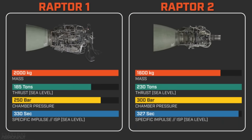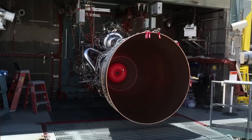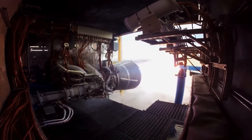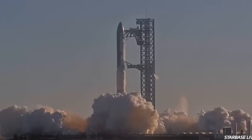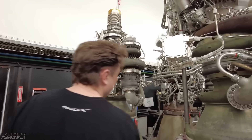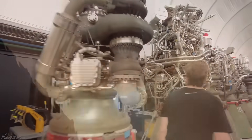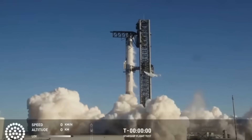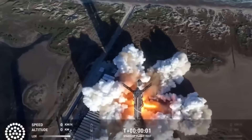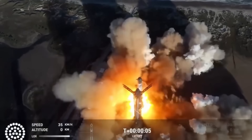Then came Raptor 2, which solved many of those problems. It was simpler, more powerful, and much easier to produce. Each engine could produce about 230 tons of thrust, and SpaceX reached the point where they could build one every day. Raptor 2 engines powered almost all of the early Starship and Super Heavy tests, including the first orbital flight attempts, but SpaceX didn't stop there. They kept refining the design.